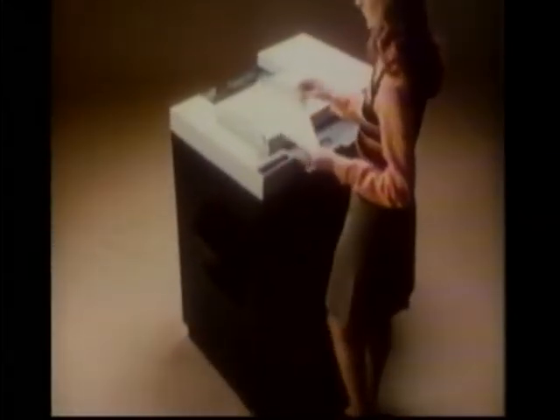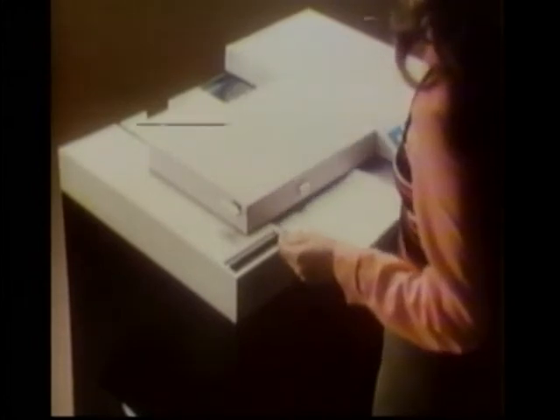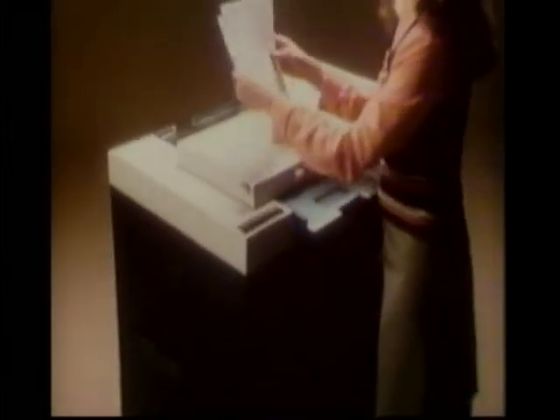This is the newest copier in the IBM line. As you can see, this plain paper copier lets you feed in originals continuously. And it doesn't keep you waiting around for your copies to appear either. At IBM, we think one of the most important things about a copier is how fast it actually lets you make copies. The new copier too, from IBM.